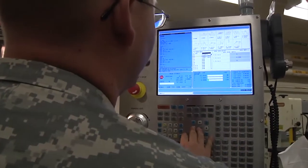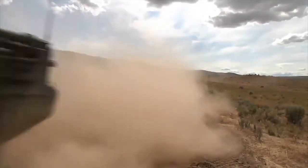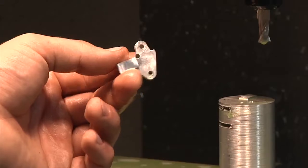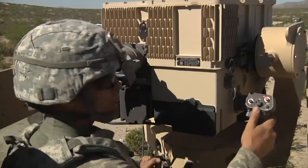The mill is a precise, computer-controlled machine that can carve nearly any piece or part for Army equipment like the Stryker combat vehicle. On such high-tech machines, even the smallest parts, like the bracket on the Long Range Advanced Scout surveillance system, can carry a big price tag.